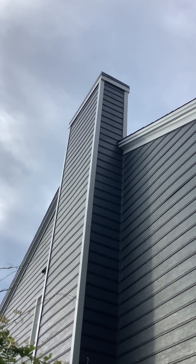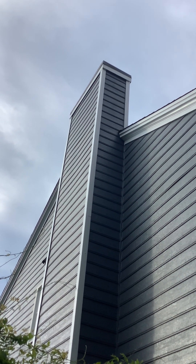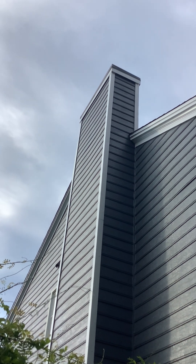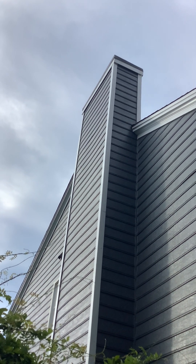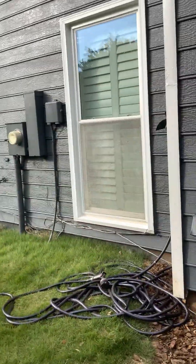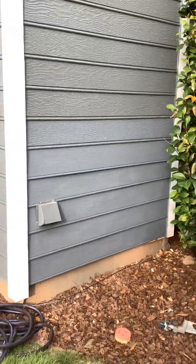We pushed it back out so it'll drain, then repainted it with Rustoleum. We hand-bent a drip edge all the way around so that water will actually run off of the chimney cap and not into it as it was before. They should be set for another ten years.